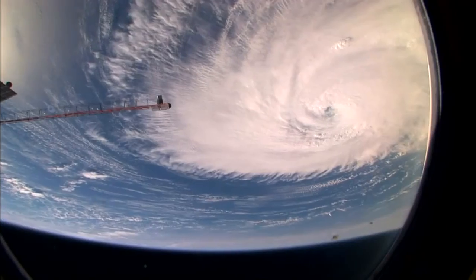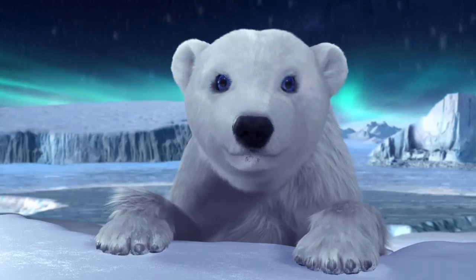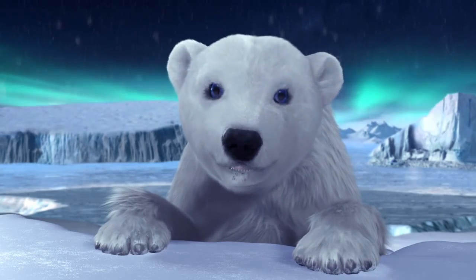You hear a lot about the climate changing and how big a deal it is for everyone, but it's hard to really get what that means until you start to see changes at home. For my mom and me, it's when our ice goes away. Might not mean a ton to you, but for us, it's how we find our food. It's our home.